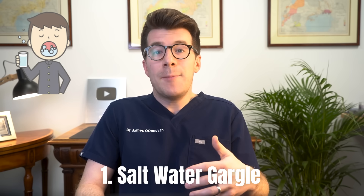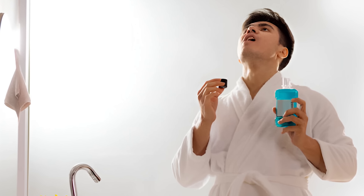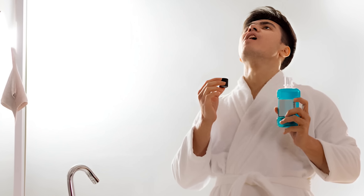Here are some options you could consider trying. Firstly, the most simple one is a saltwater gargle — try gargling with a mouthwash or a salty water mix, and this might dislodge the tonsil stones from the back of your throat.